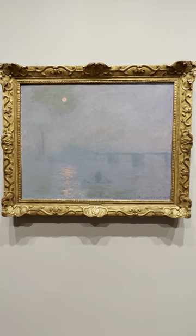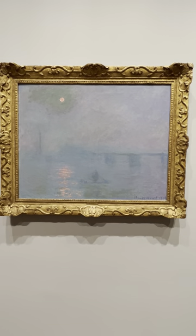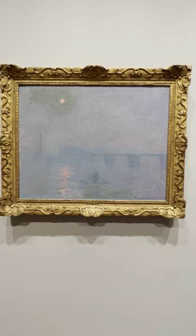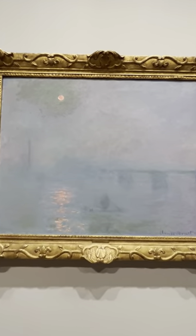You guys need to see this — it's Claude Monet, Charing Cross Bridge, Fog on the Thames, 1903, in person. This is just so soft and gorgeous, the blues and the lavenders and the reflections. Look, there's a green around the sun. It is just spectacular, and you can kind of see the texture of the paint swirling in that sun.